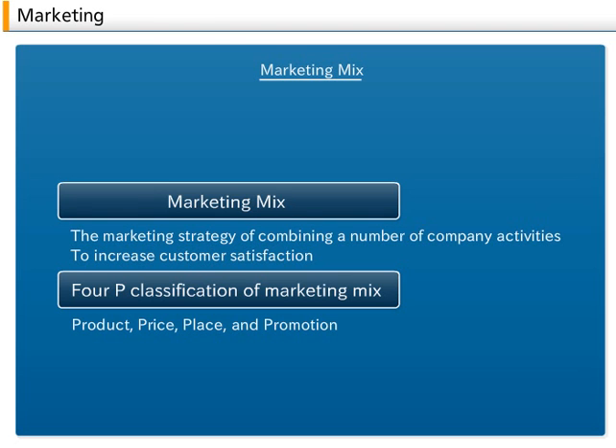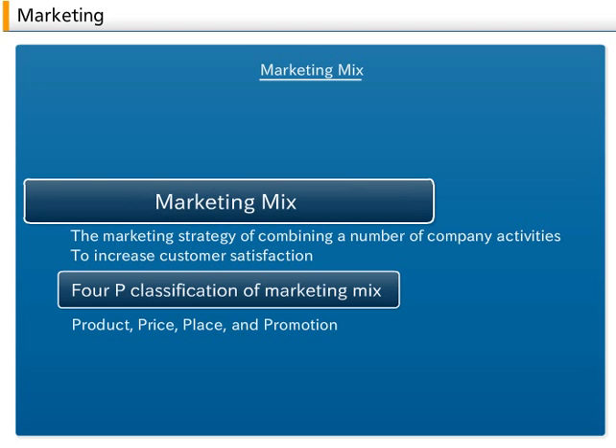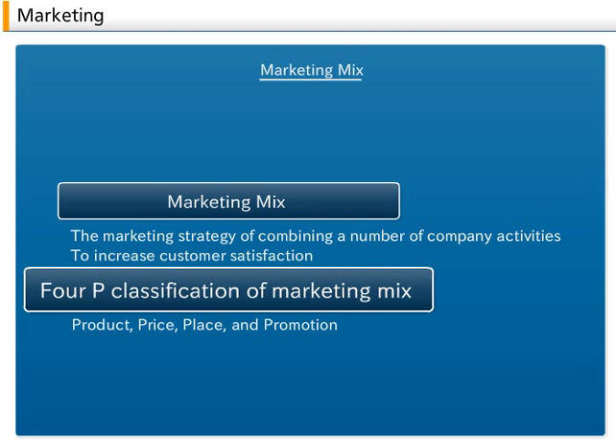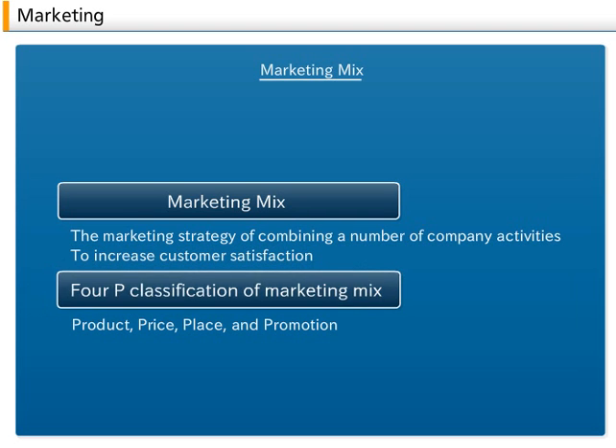2. Marketing Mix. A marketing mix is the marketing strategy of combining a number of company activities, and is believed to increase customer satisfaction. The 4P classification of marketing mix, proposed by Jerome McCarthy, consists of the following elements: product, price, place, and promotion.